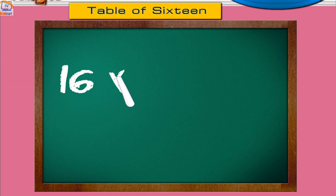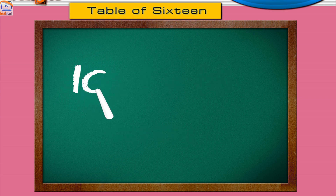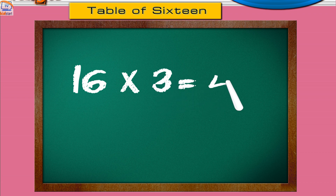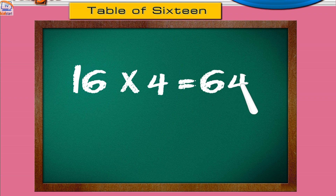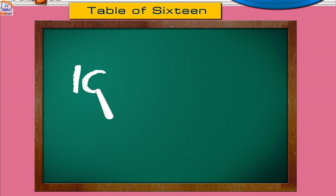Sixteen ones are sixteen. Sixteen twos are thirty-two. Sixteen threes are forty-eight. Sixteen fours are sixty-four. Sixteen fives are eighty.